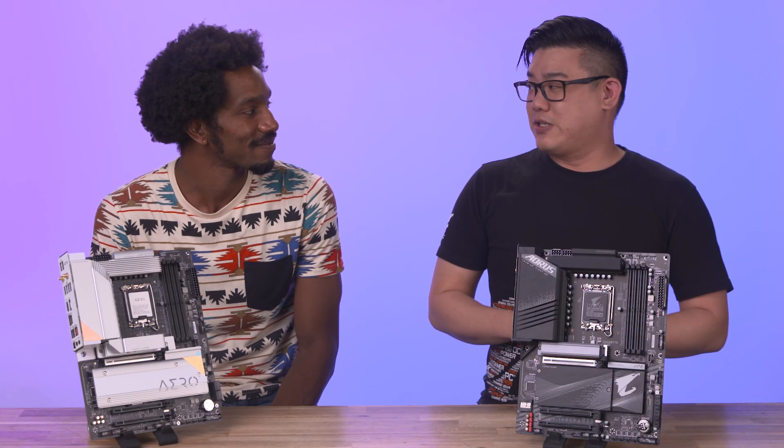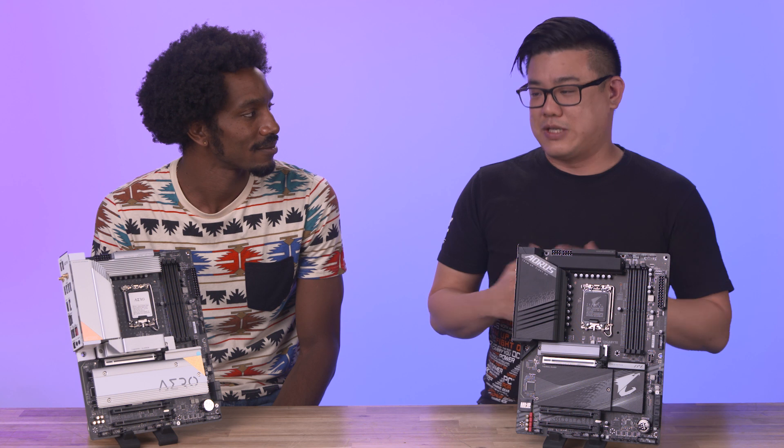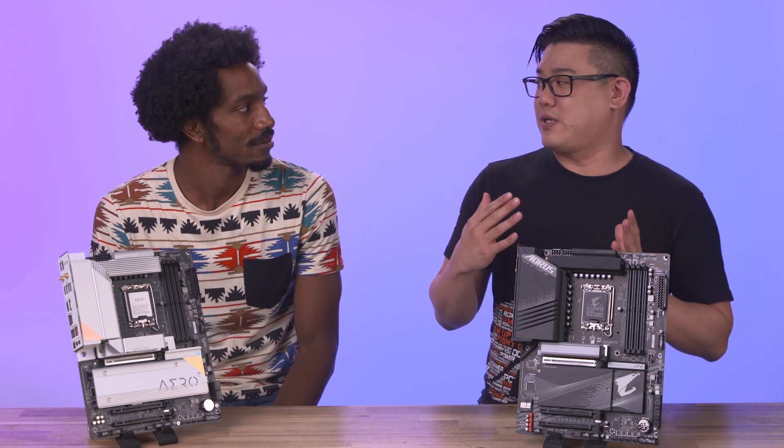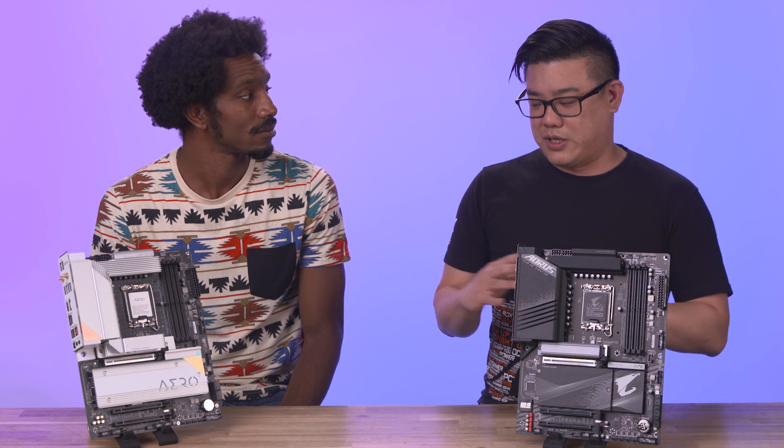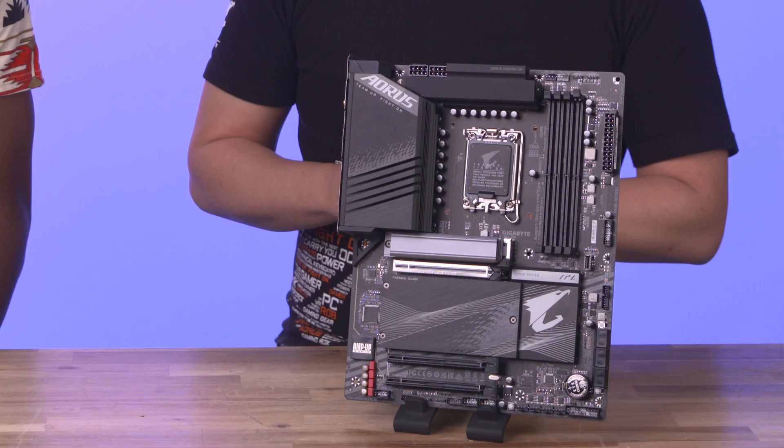How about PCIe? So PCIe — 13th gen, 13900K — their flagship CPUs are going to have 20 lanes. This is kind of what connects your CPU to all your different hardware on your board. You can see some of the lanes right here. With this new generation, everything is PCIe 5, meaning you're getting the most bandwidth possible.